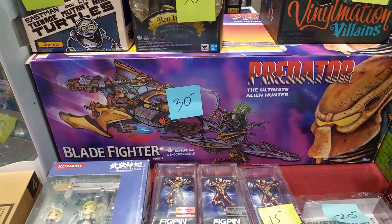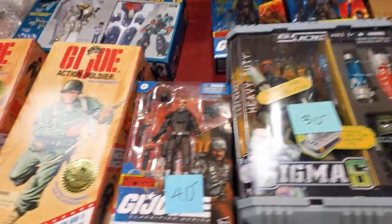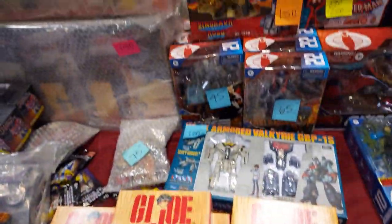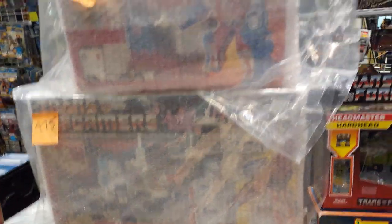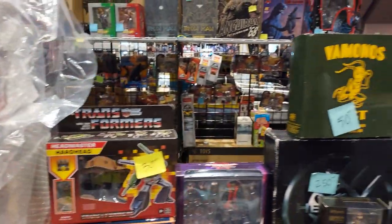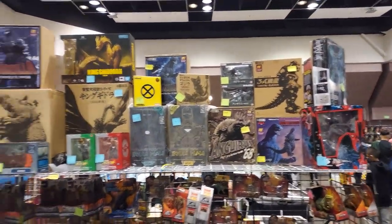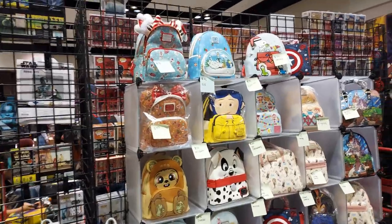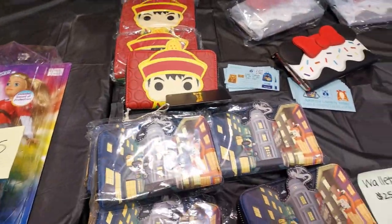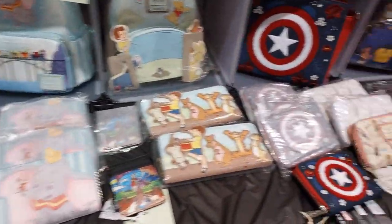Check out this Predator Blade Fighter — 30 bucks in box. They got some super sweet deals up over here. Transformers — this is the big boy toys right here. Look how they just wrapped. Alright folks, take a look at this — Loungefly. They got a whole lot. You can find everything here at this Super Toy Show.